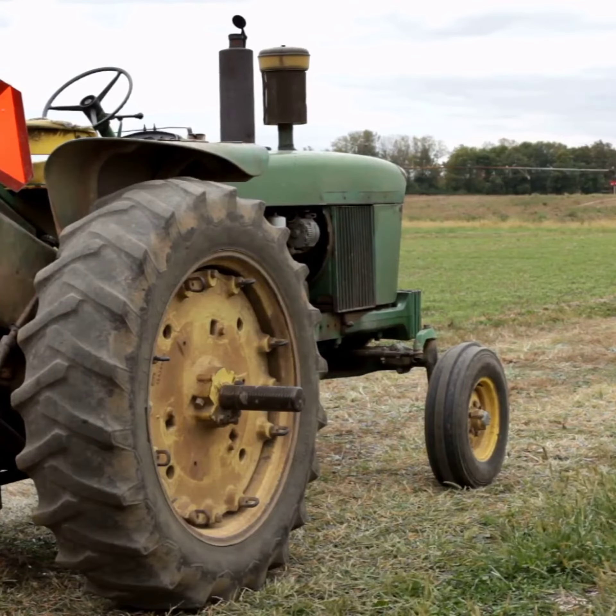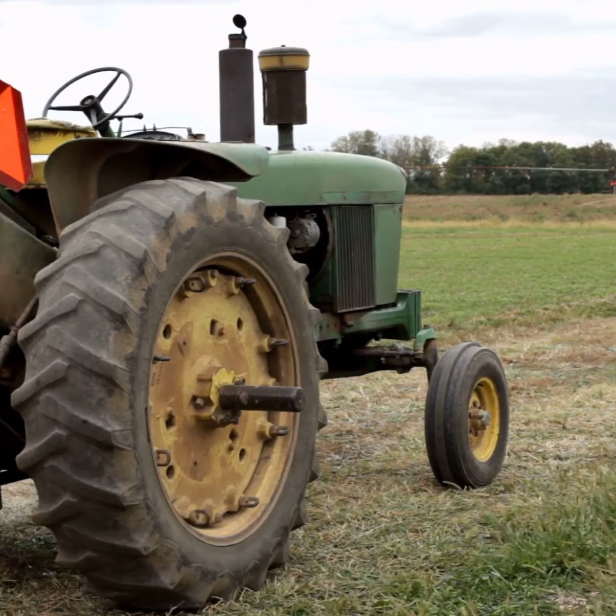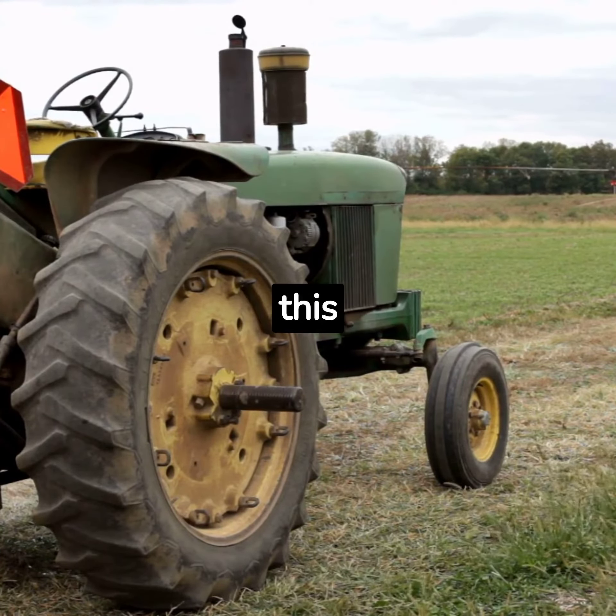Fast forward to the 1960s, when tractors underwent another significant evolution. They became larger, more powerful, and more versatile. This was the era of the four-wheel drive tractor, a design that remains popular to this day.